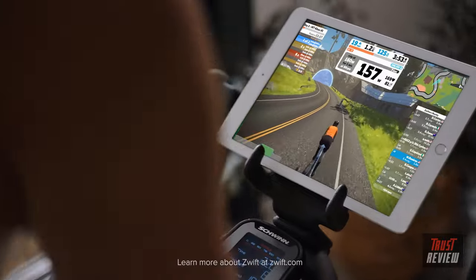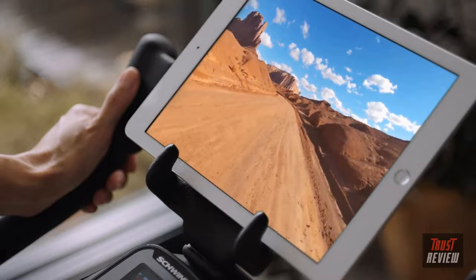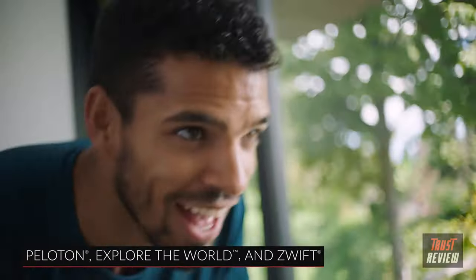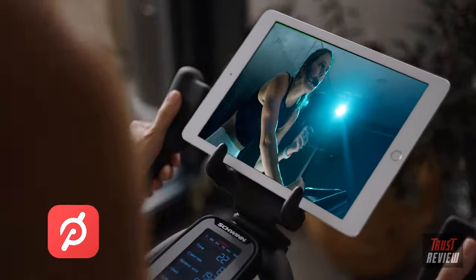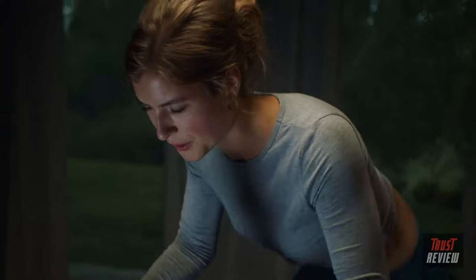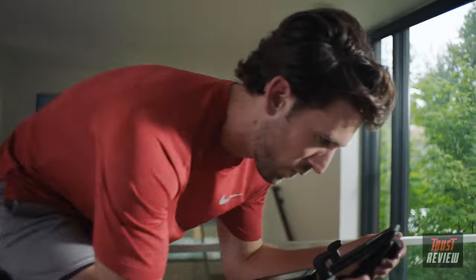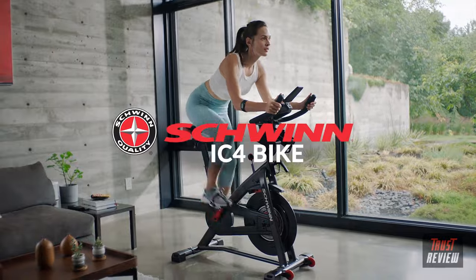The best part about the IC4 is premium digital connectivity. Digitally immerse yourself in a world of virtual races, exotic locales, and stunning trails from around the globe with connectivity to cycling and coaching apps like Peloton, Explore the World, and Zwift. With the Schwinn IC4 bike you can ride with Peloton at a fraction of the price. Pedal through dozens of scenic destinations, controlling your pace by speeding up or slowing down. Escape the everyday with the Schwinn IC4 bike — your ticket to a life well lived.